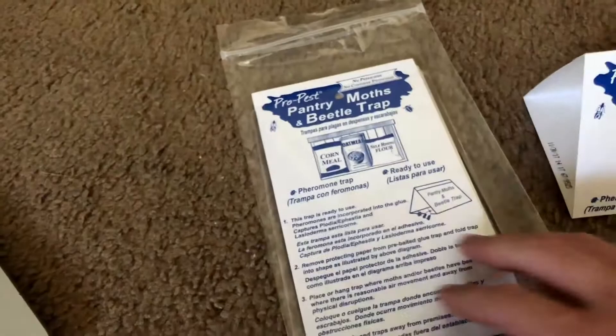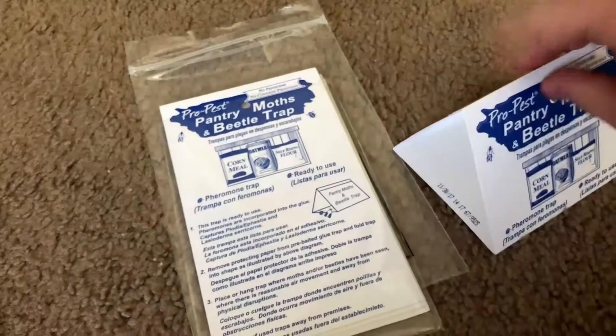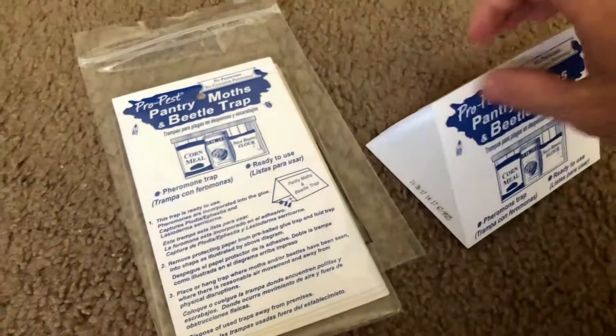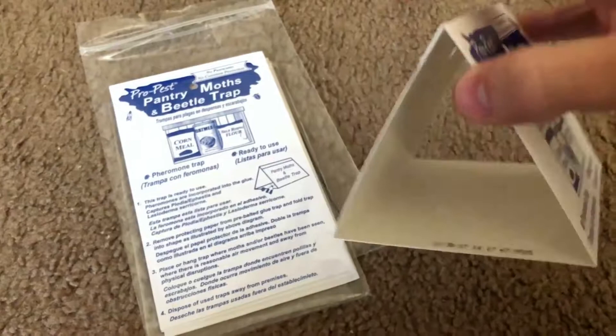When putting it up, you just take it out of the plastic, release the paper on the back, and it expands into a little pyramid-shaped trap. Fold it on top and it's really easy to set up — takes literally less than a minute. I've used other brands before with the same basic idea: glue on the inside attracts moths or bugs, they get stuck, and you throw it out when there's no more room.